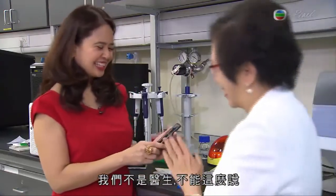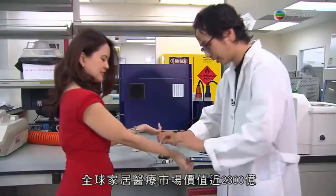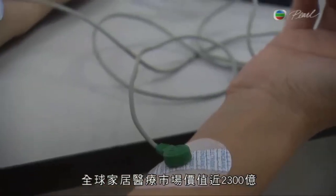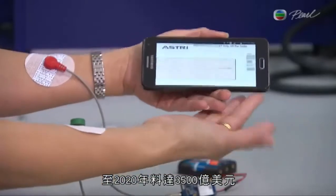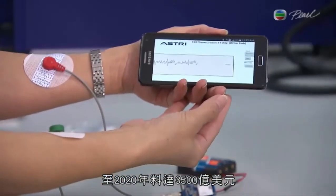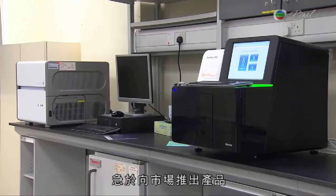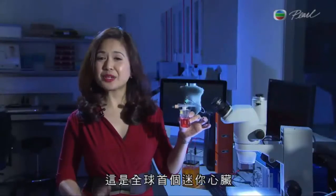The kit costs less than 10 Hong Kong dollars. The home healthcare market is currently valued at almost 230 billion US dollars worldwide and is forecast to reach 350 billion by 2020. Investors have taken note and are anxious to get products into the market.